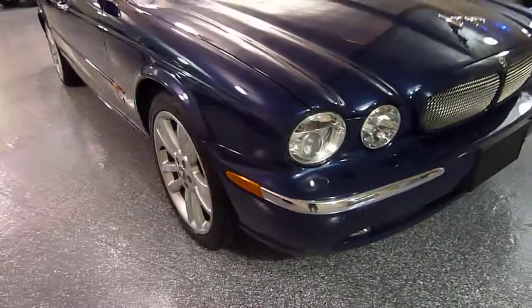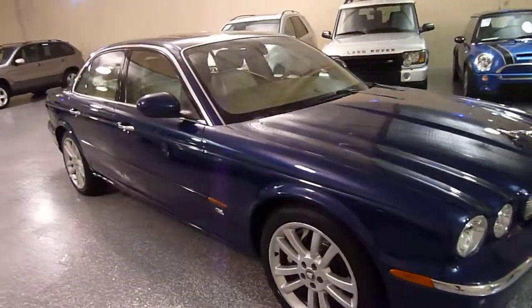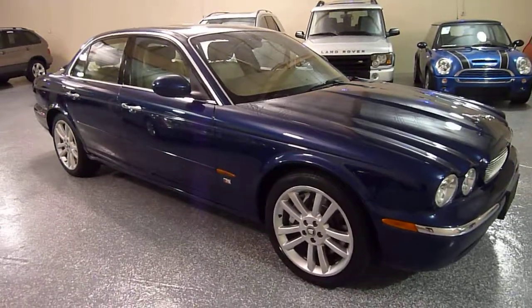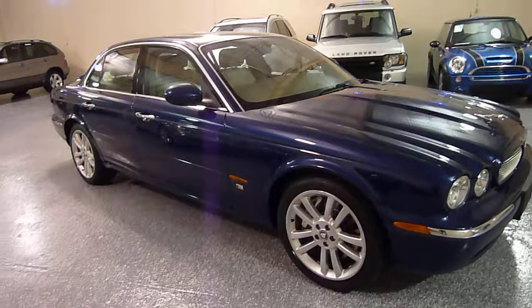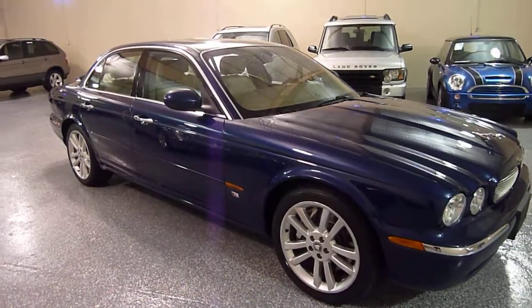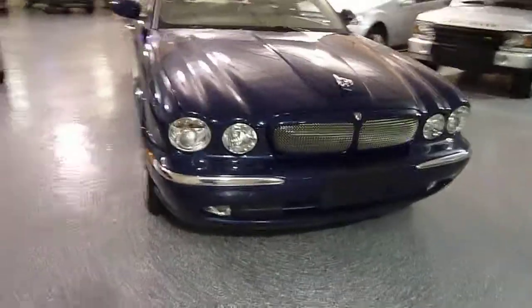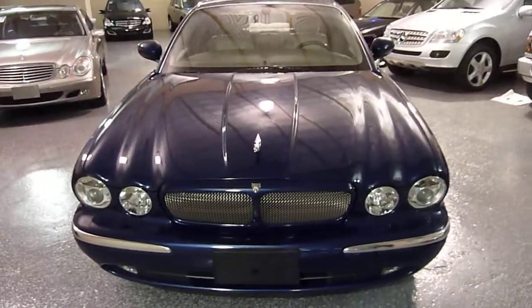Z9 headlights. So even though this vehicle is a 2004, you would never know it by the condition, and it's a stunning automobile going down the road — a lot of fun to drive. Give us a call for more information or to set up a time to view this vehicle.